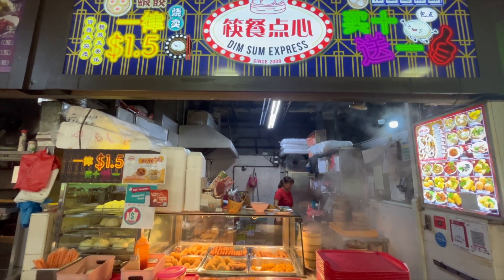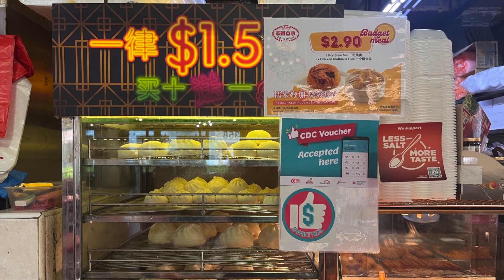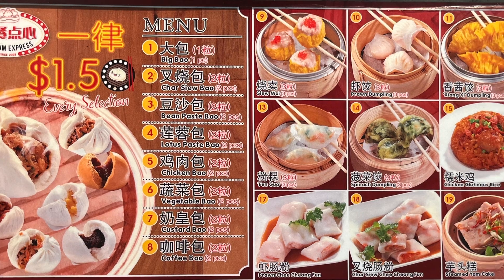Today I will share with you my dim sum finds. Each item is priced at $1.50 Singapore dollars and they have many outlets. Everything looks so yummy.